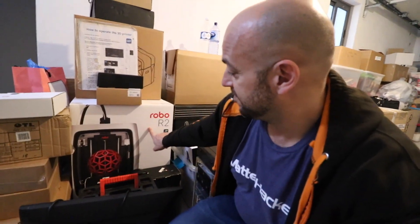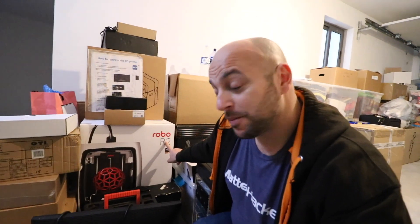Before I go — this showed up just a couple of days ago: a Robo R2. It's probably the only Robo R2 in Malta, and I'm really excited to open this and try it out for you guys because I have a couple of projects to do. But at the moment I just don't have the space or the time.